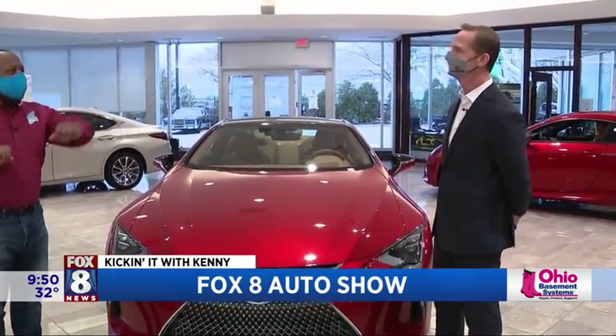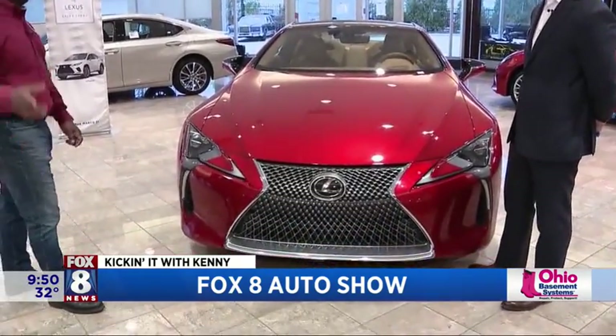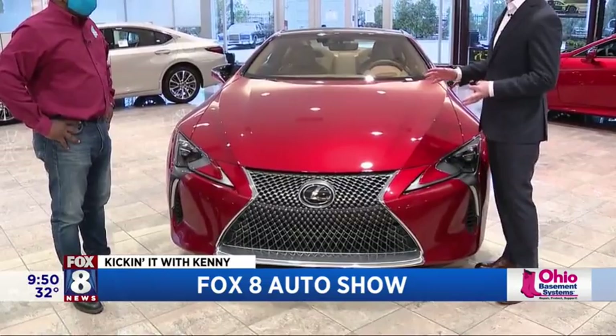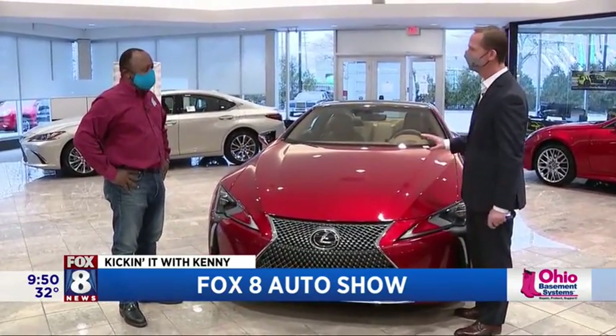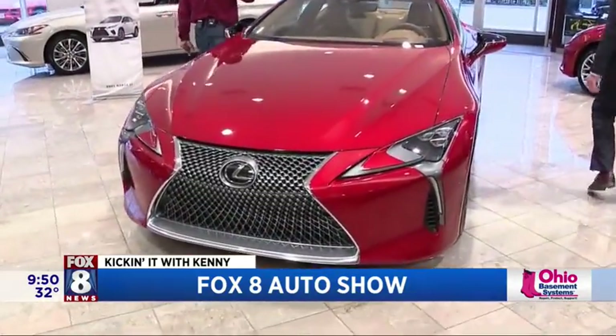We've kind of gone all over the place, but this is what you're talking about — an attention grabber. This is what we're talking about right here. This sets the pulse racing, doesn't it? Yes, it does. This is the gorgeous 2021 Lexus LC 500 Performance Coupe, a vehicle that has completely changed the segment. It's absolutely stunning. We're going to take a profile — this car is so beautiful.